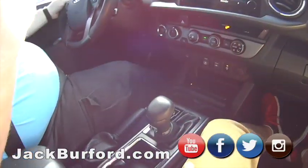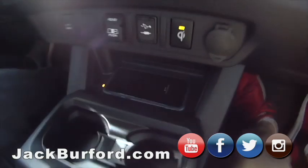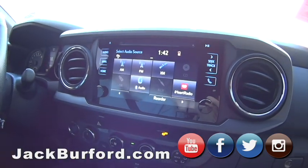It's got lane keep assist, adaptive cruise control, and wireless charging — my phone's in there charging right now. It's got an infotainment system with backup camera and all kinds of apps. I love the tires on this thing too.